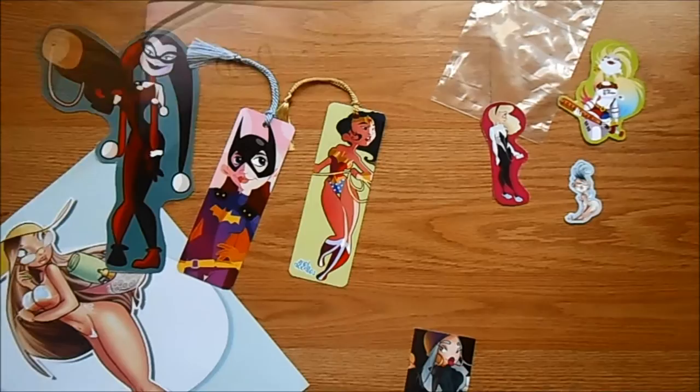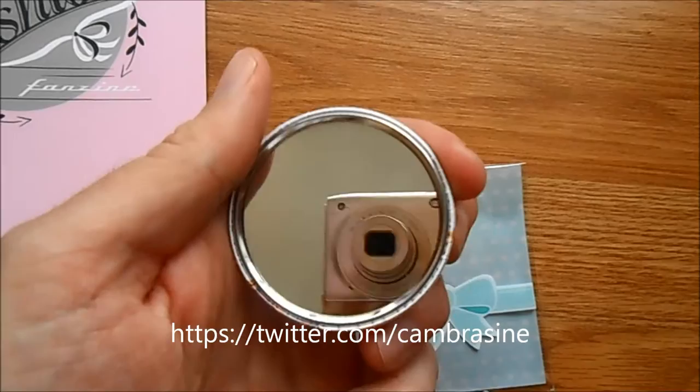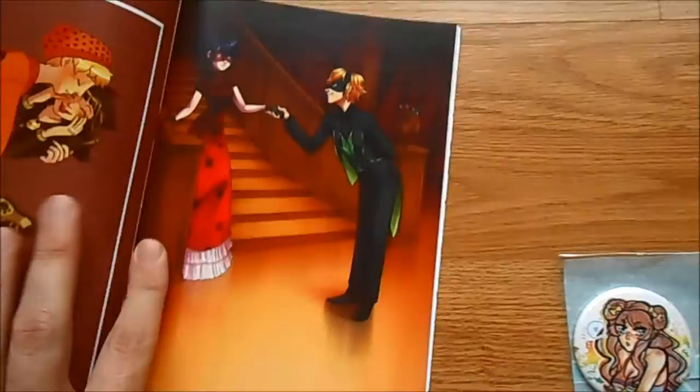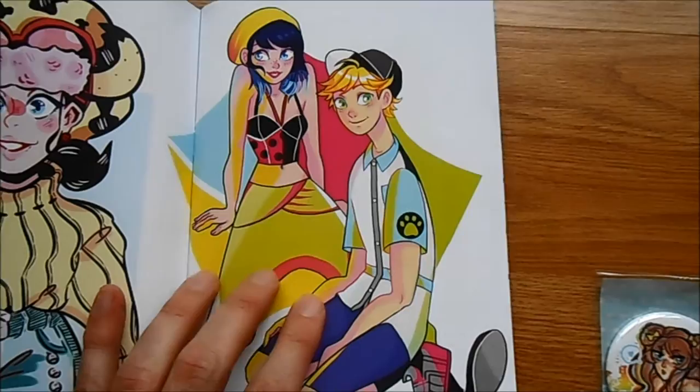These other pieces I have are from the artist Janine, or Jenny Cambersene. This one piece here looks like a pen but it's actually a mirror — I figured I would get that for my younger niece. I thought this book here was pretty good; it actually has some art from other artists as well. I'm not familiar with all of them, but there's some pretty cool artwork in here.